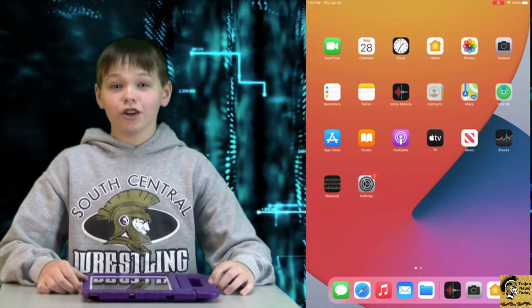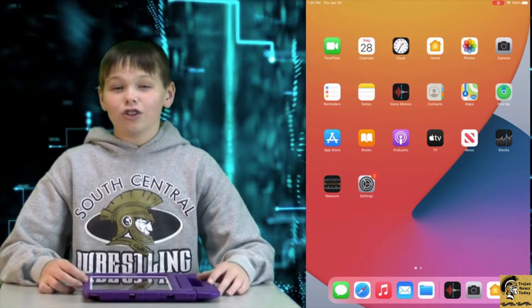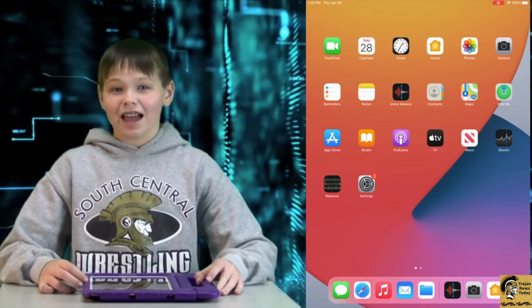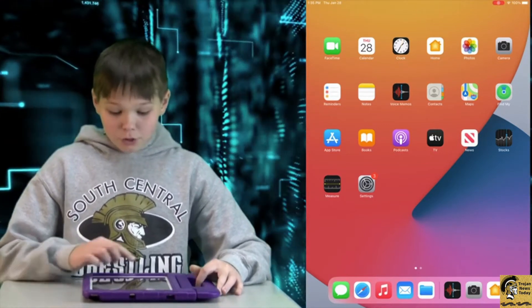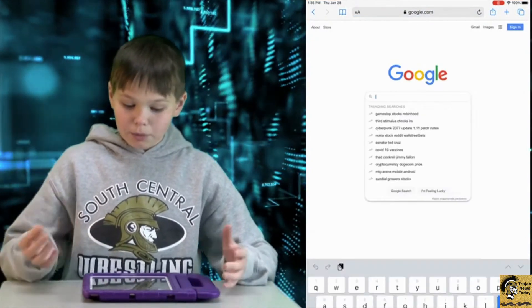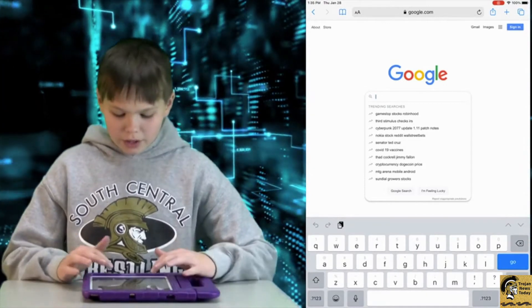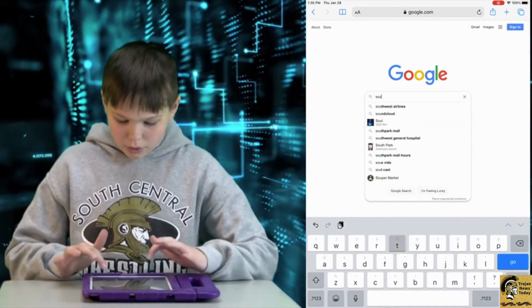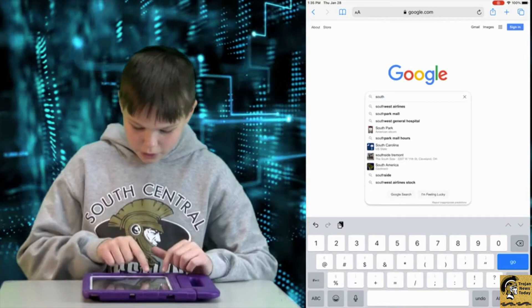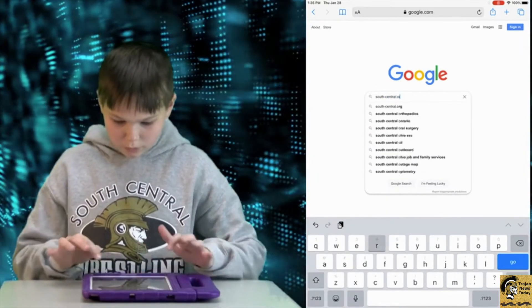My name is Trevor and I'm going to share a tech tip with you. Today's tech tip is how to add a link onto your home screen so that you can easily access it. First, you want to go to Safari and go to your preferred website, like the South Central homepage or Progress Book.